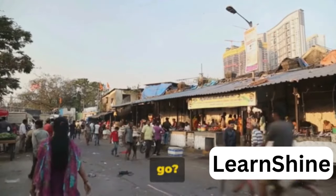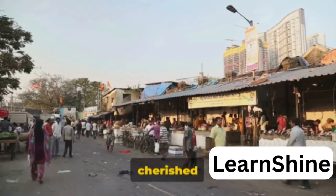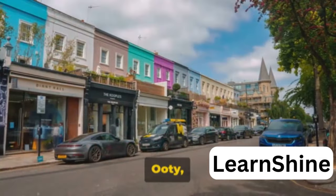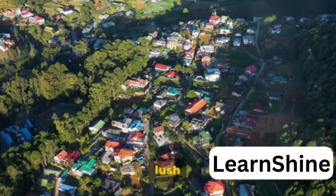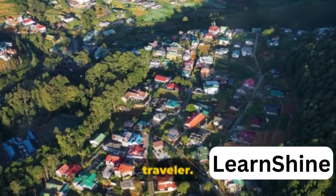Planning a trip to Udi and wondering where to go? You're about to embark on a journey through one of India's most cherished hill stations. Nestled in the heart of the Nilgiri Hills, Udi, also known as Udagamandalam, is a treasure trove of diverse attractions. From the tranquil beauty of its lush landscapes to the thrill of its adventure spots, Udi has something to offer every kind of traveler.